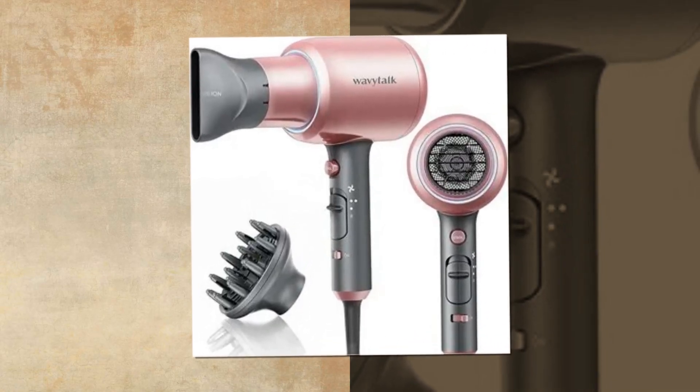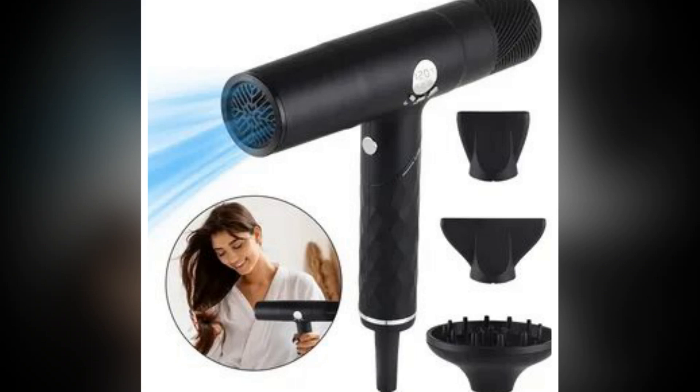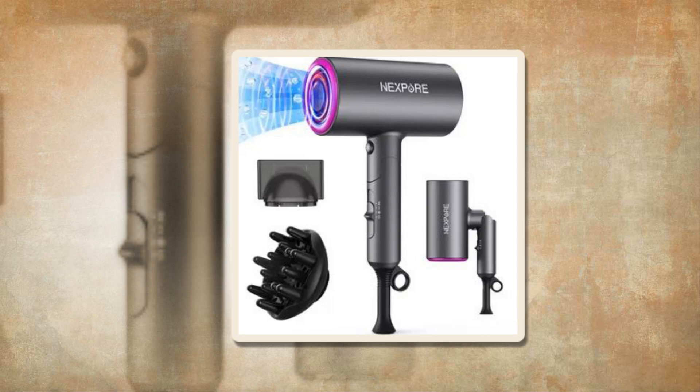Strong 1875 Watt motor for 2 times quicker blow drying. Strong and constant airflow is ensured by the WavyTalk Hair Dryer's innovative internal aerodynamics and powerful engine. When combined with continuous heat, it accelerates the evaporation process and significantly reduces blow-dry time.